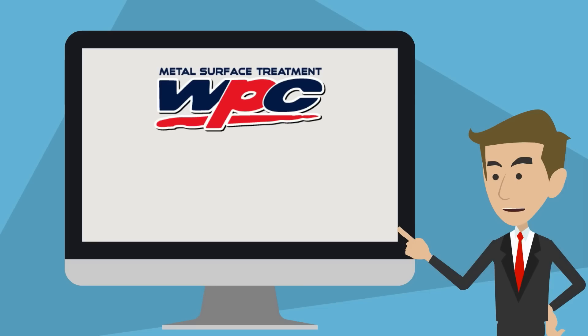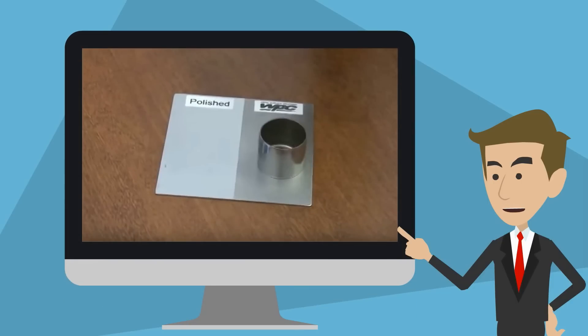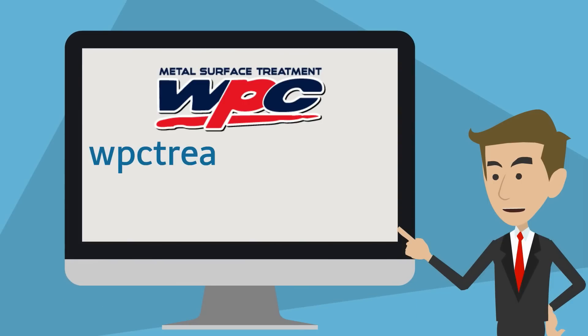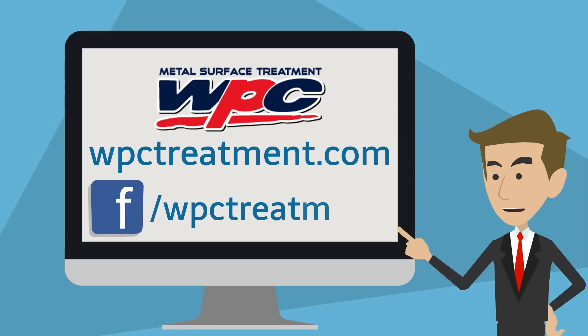WPC Treatment Company is located in Torrance, California, in the United States. It provides WPC Treatment service. You can watch demonstration videos to see how it works at WPCTreatment.com and Facebook.com/WPCTreatment.